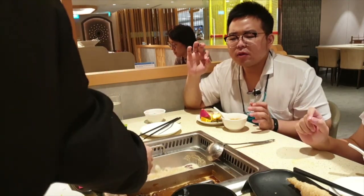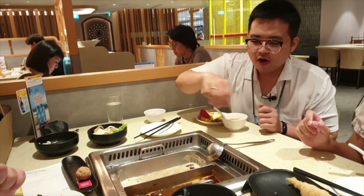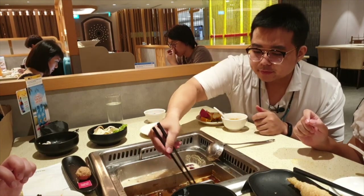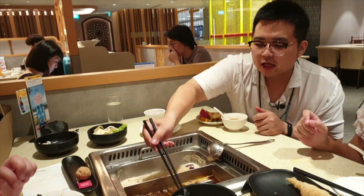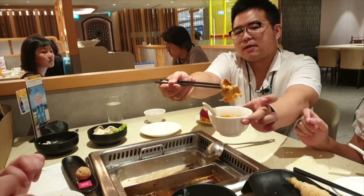Now I'm going to get the star of the show — the pork belly. This is the pork belly that fell in earlier. Let's eat, guys!